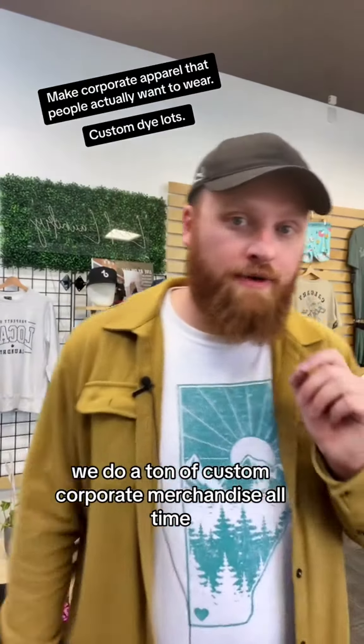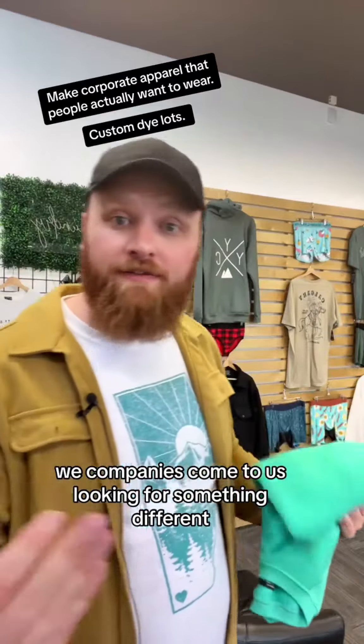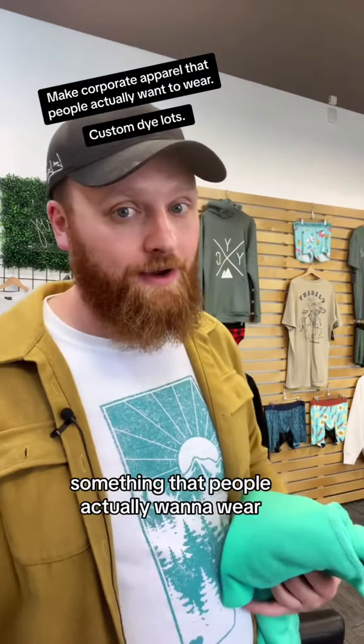We do a ton of custom corporate merchandise all the time. Companies come to us looking for something different, something unique, something that people actually want to wear.